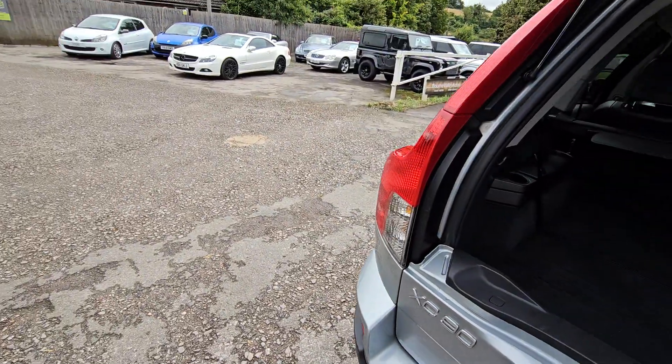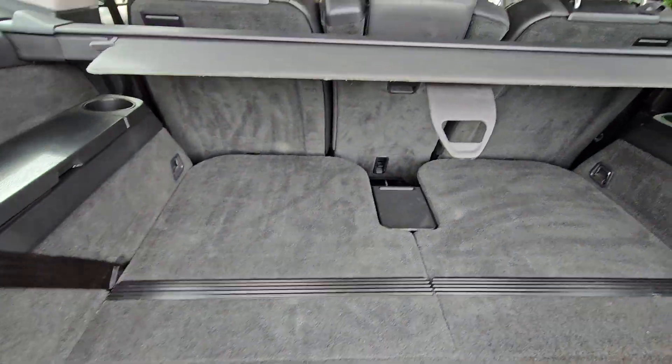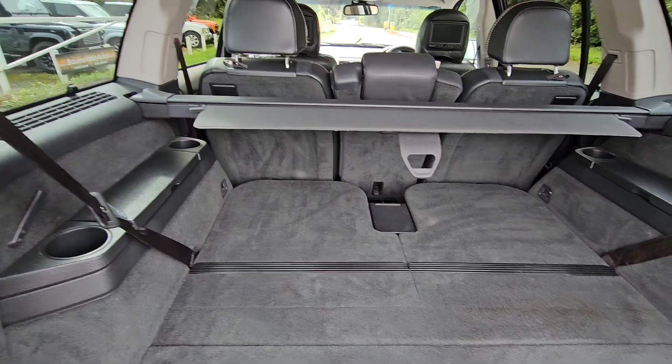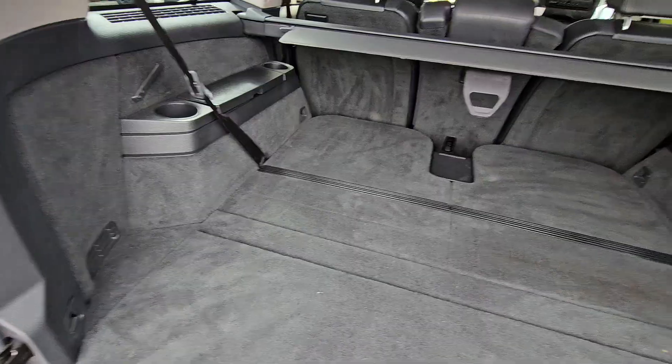All these XC90s are seven seats. The seats are down at the moment so it's a five-seater for us right now, but as you can see, they pop up individually — so you can have five, six, or seven seats. It's got the load liner around, which is very rare. Honestly, look at the condition of it — it's in super good order.